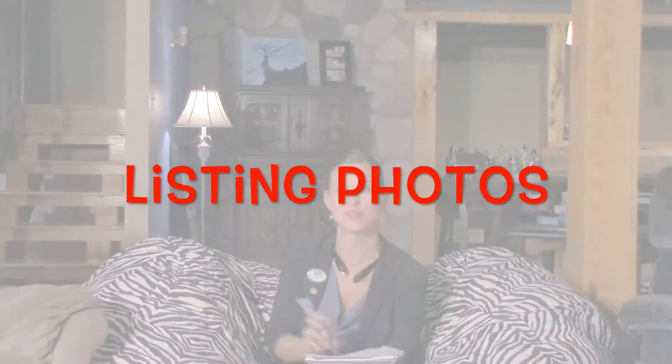Hi, Rachel Levers talking today about listing photos. The pictures that you put on your listing when you put your house up for sale are one of the most important marketing tools available to sell your home.